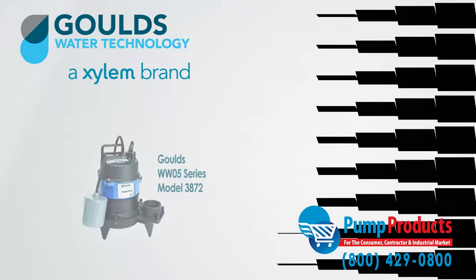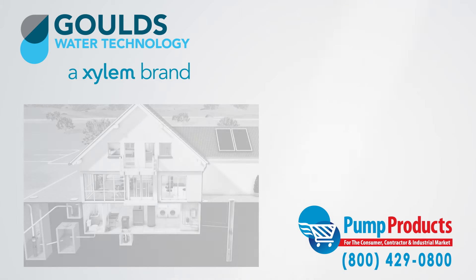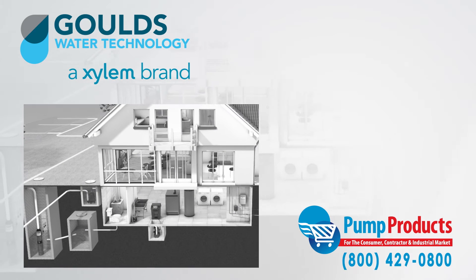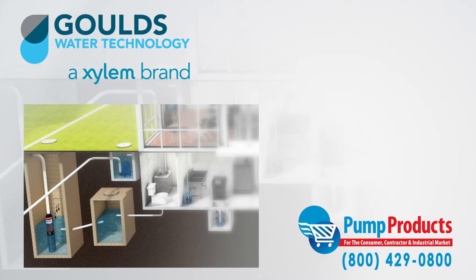Sewage pumps are designed to do the dirty work. They pump waste to sewage systems or septic tanks and in general can be used anywhere that waste or drainage must be disposed of quickly, quietly, and efficiently.